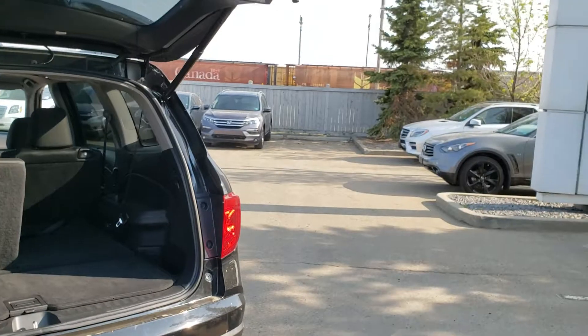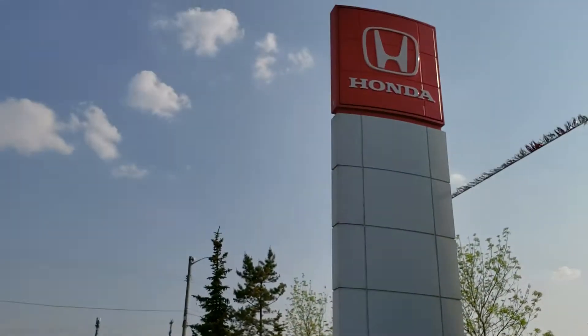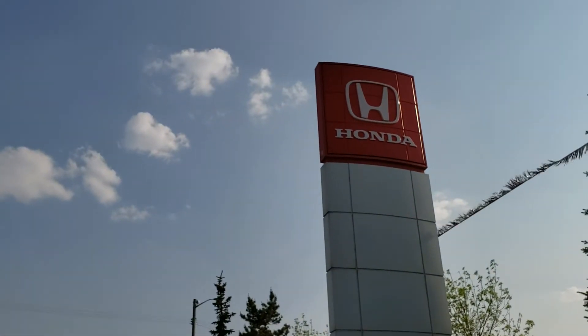Again, it's Matt Dickey at Alberta Honda — hope to see you soon for a test drive.